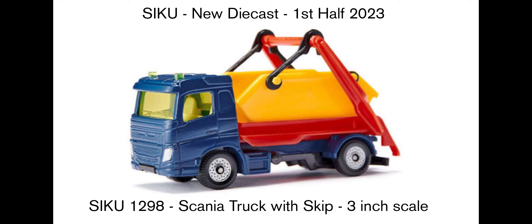Siku kind of does things to a 3-inch scale and the cars, they're not that small — they're usually around 1:50–1:55 scale, with rubber tyres as well. So usually a bit bigger than other brands, but very sturdy and very durable.